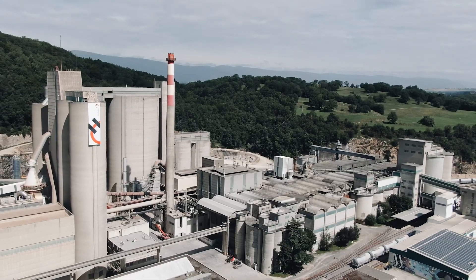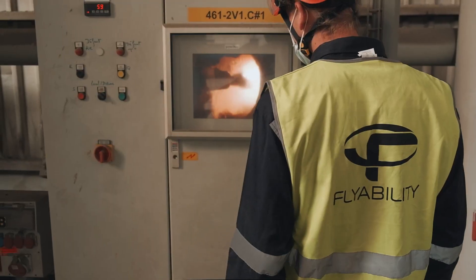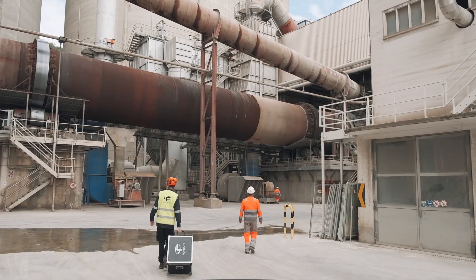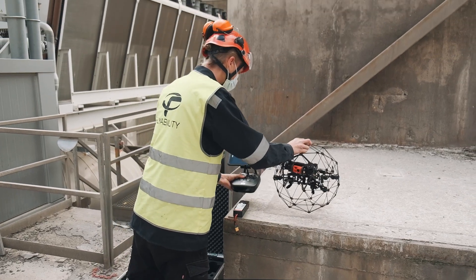We regularly hold internal inspections of confined spaces, such as preheater cyclones, TDS, slurry tanks, and skin inlets. We also regularly conduct structural inspections of walkways, silos, and bins. Normally, these regular inspections are performed by our own internal team at the plant.